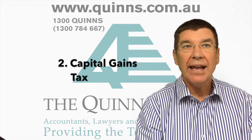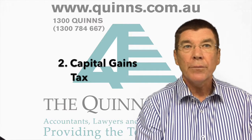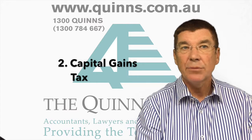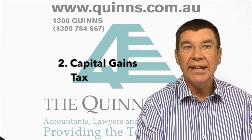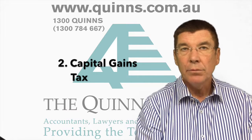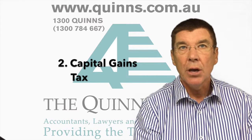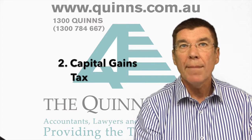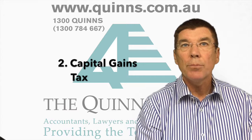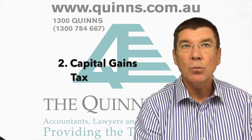The second point is capital gains tax. When you decide to sell your property, profit from the sale of your main residence is normally exempt from capital gains tax. However, if you use the main residence to earn income — for example, by renting out a room on a sharing economy platform — you are no longer eligible for the full CGT exemption on a main residence. You will lose a proportion of your main residence exemption based on the proportion of your floor area rented out and the length of time it was rented.